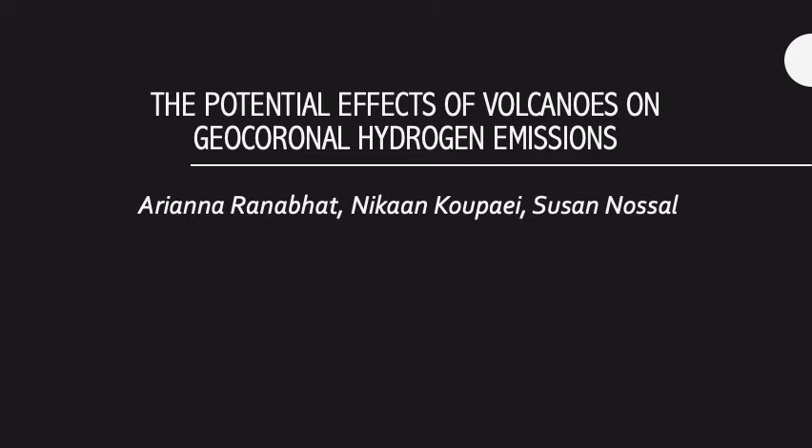Hi, my name is Ariana Ranabat, and I'm an undergraduate studying astrophysics at University of Wisconsin-Madison. I have the pleasure of working with my co-worker Nikon and my mentor Susan on this project, which is the potential effects of volcanoes on geocoronal hydrogen emissions. I hope you enjoy.